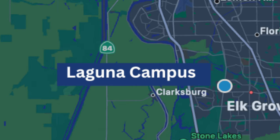Laguna is off of Dwight Road. If you take Bond Road all the way down to Dwight Road, you'll find yourself here at the Laguna campus.